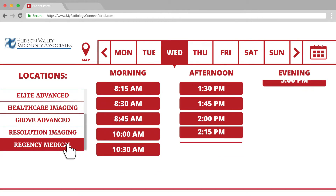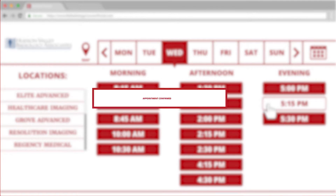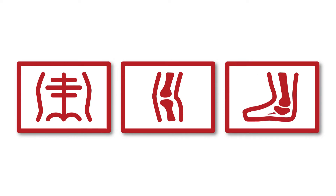Pick the time that's most convenient for you. You'll receive an email confirming your appointment and a reminder you can download onto your calendar. After your exam, log in and view the images acquired during your visit with the image tab.